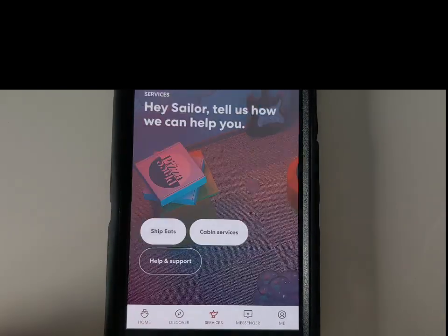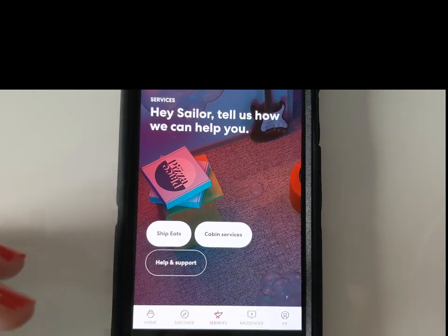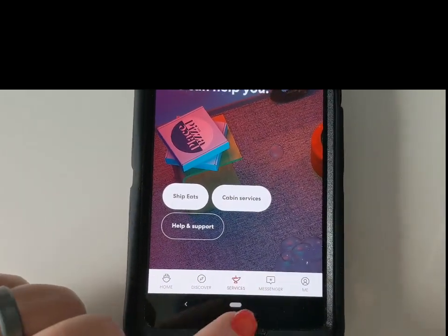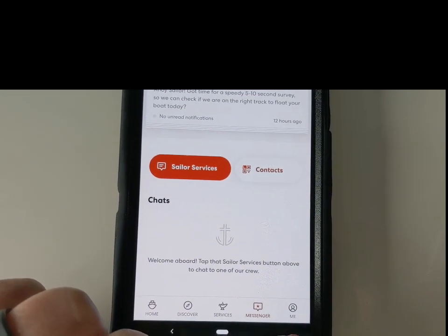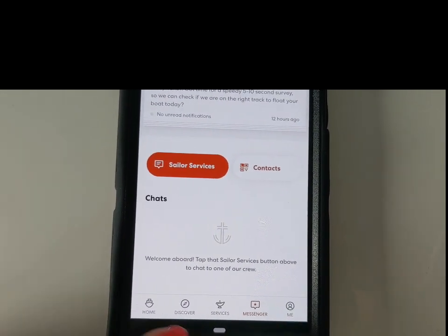Under Services you'll find where to request things for your room, and Messenger where you can message different people. And then under Me you'll find information about your wallet, your bar tab, and your current booking.